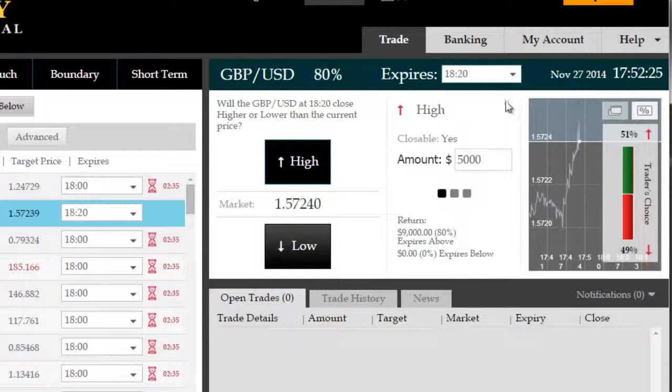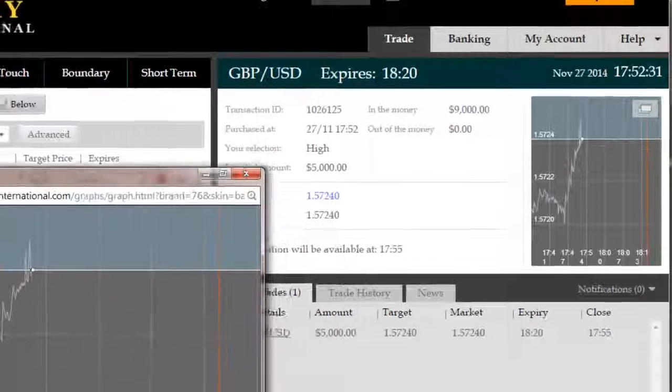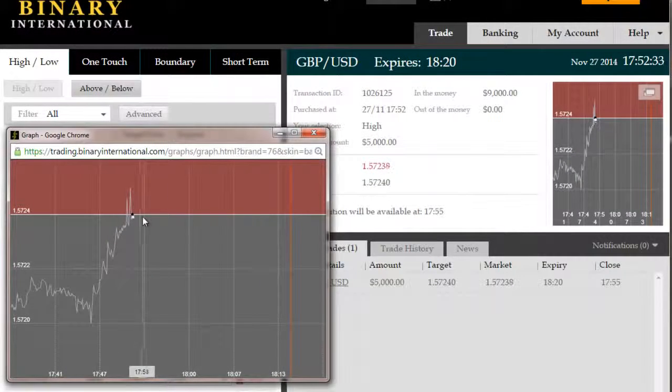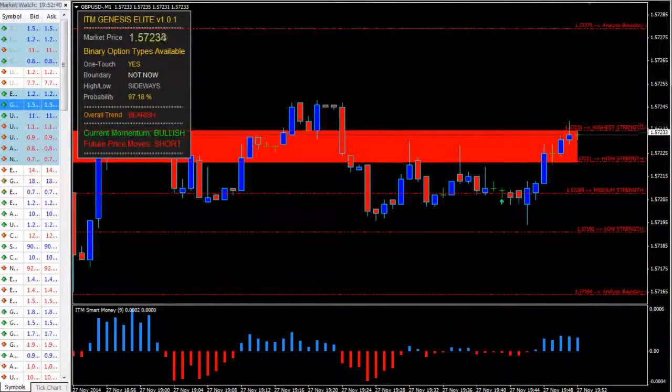ITM Smart Money is leading the way here, telling us that bulls have now gone back in control. So we're likely to see a breach of the highest probability short reversal zone that has been tested quite a few times. We're going to wait for this trade to expire in roughly 30 minutes time and come back just before that.